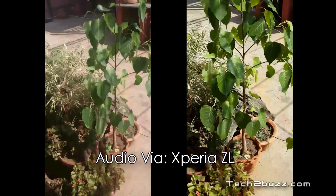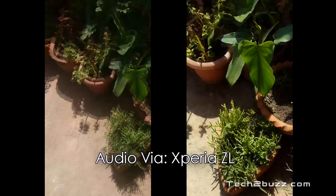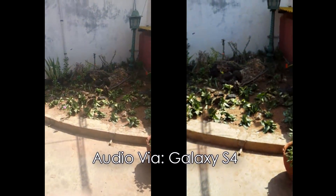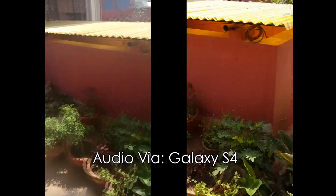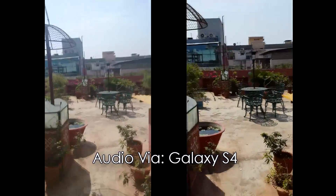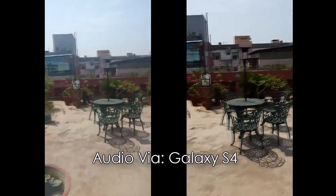I'm just going to move close to a subject like this and let's see which does better auto focusing. At this point I have no idea which phone is doing a better recording — you be a judge of that. I'm just going to walk back. It's a pretty sunny day, very hot.